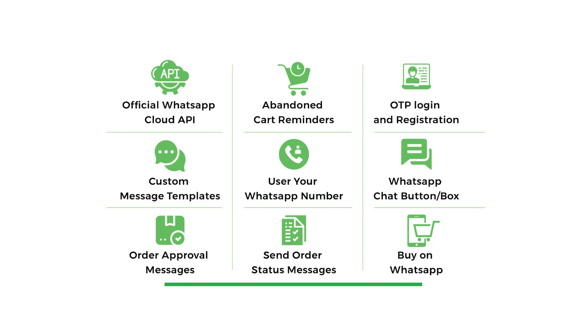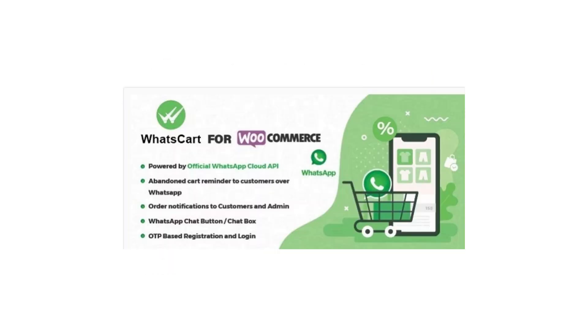Hello everyone and welcome back to our channel. Today we're going to be talking about an exciting new plugin for WooCommerce called WhatsCart. As the name suggests, this plugin is all about using the power of WhatsApp to help recover abandoned carts, send order notifications, and provide customer support. With WhatsCart, you can set up automated WhatsApp messages that remind customers about items left in their abandoned carts — a great way to increase sales and improve customer engagement. Customers can also use the built-in chat box feature to message you directly on WhatsApp.